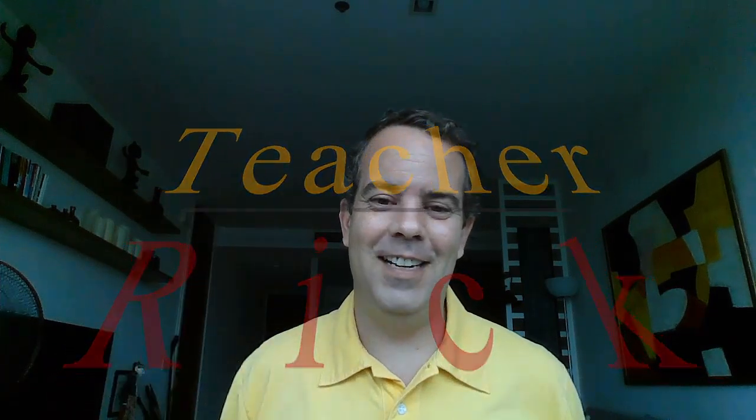Hi, everyone. Welcome back to our phonics lesson for grade one with teacher Rick. Today we're going to see the short vowel O. Sometimes the letter O has the short vowel sound O. So today we're going to learn some words with the sound O.